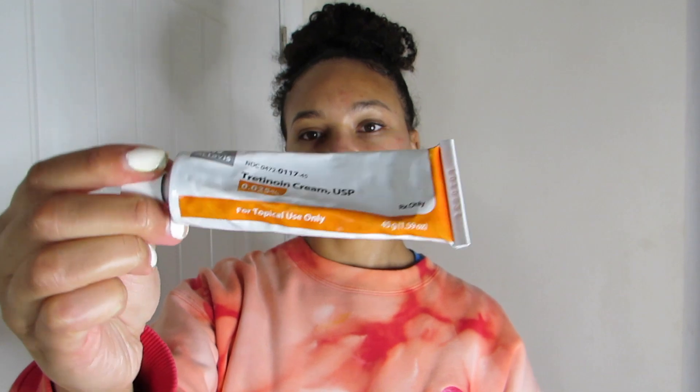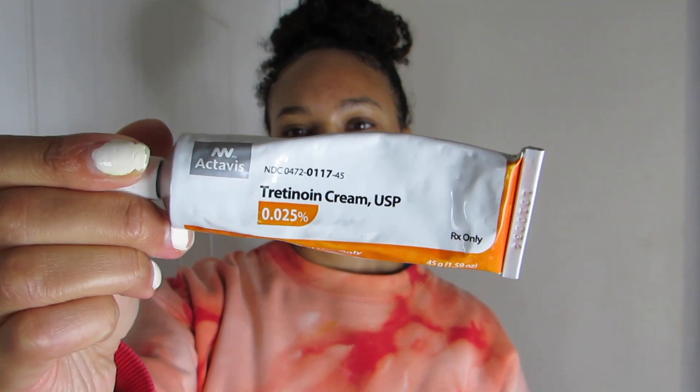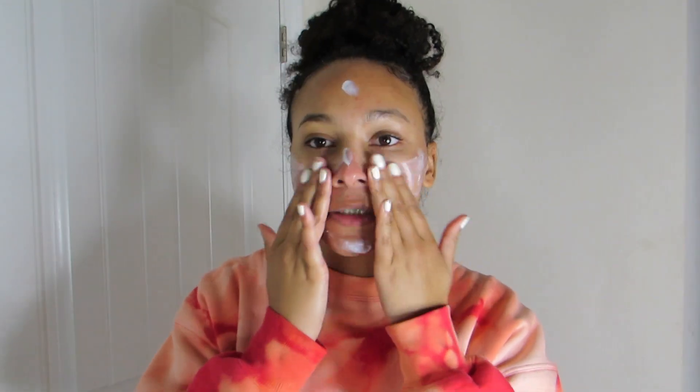The last product in my skincare regimen is one you unfortunately have to see a dermatologist for and get a prescription — it's tretinoin. I believe it's like a family member in the retinol community. You use just a small pea-sized amount — a little goes a long way. It basically helps skin cells turn over quicker. I do need to go back to my dermatologist though because I think I need a stronger prescription.